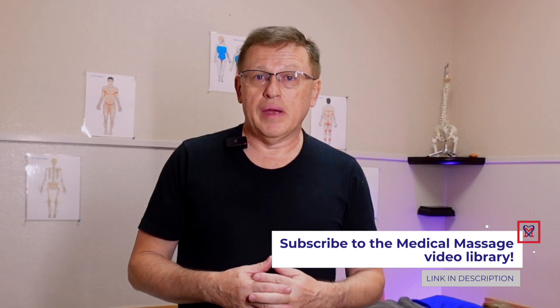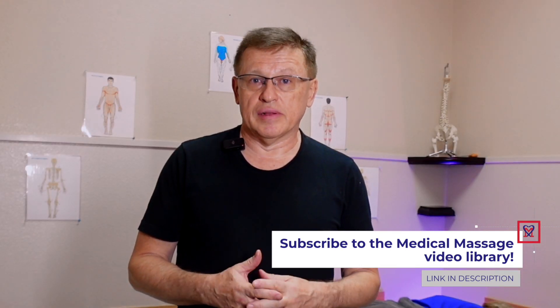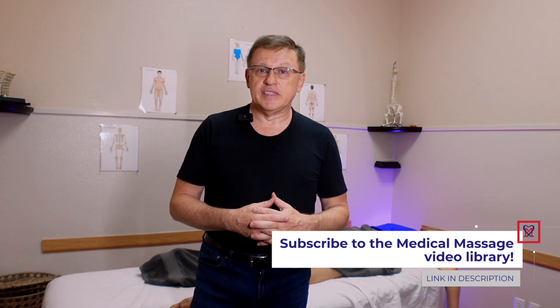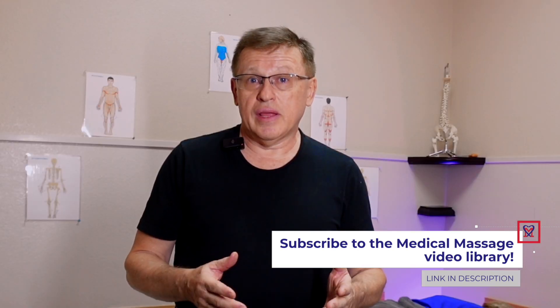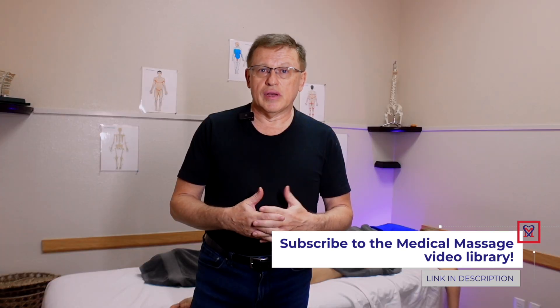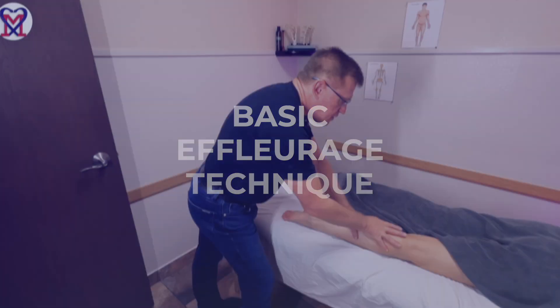To illustrate the value of effleurage, we will do something simple: we will apply effleurage on the posterior leg — first in the way it is regularly seen, and then in the way that allows it to be done efficiently. Let's look at the basic effleurage technique.